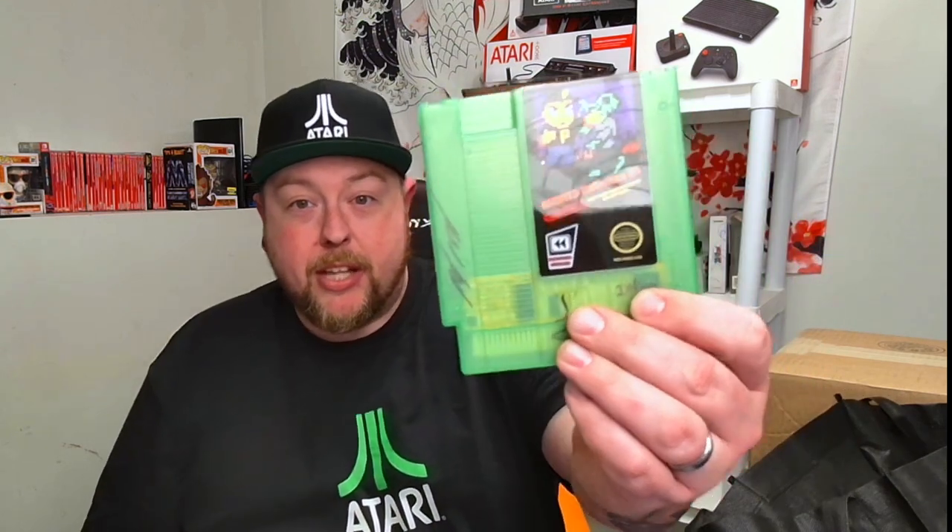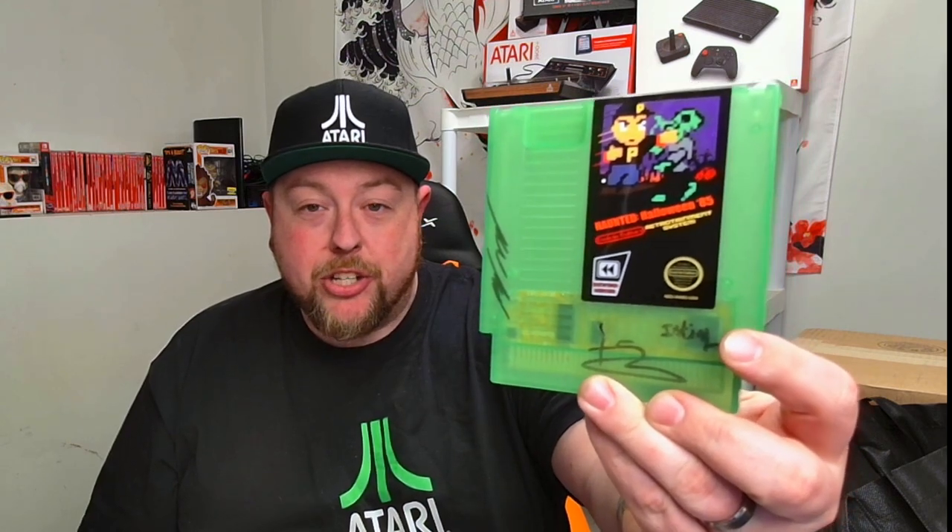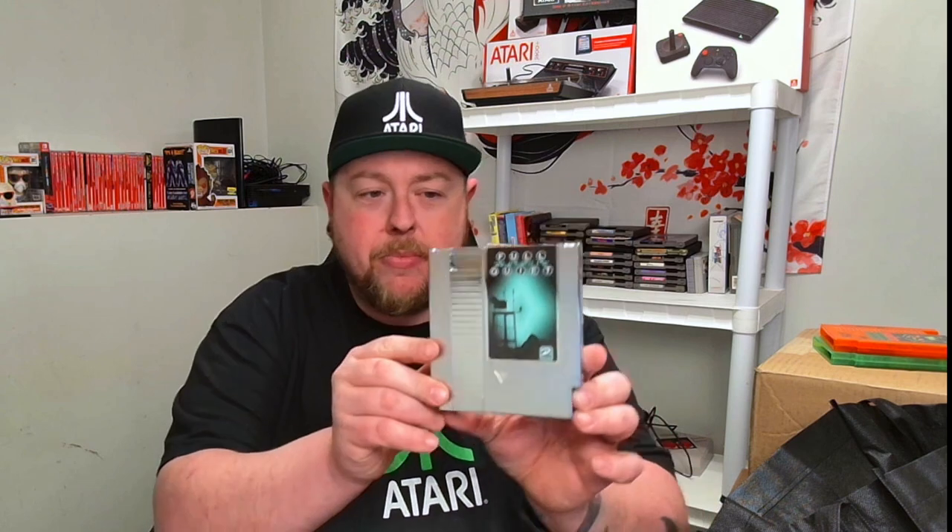They've released Haunted Halloween '85 — and the signatures you're seeing on that are from the development team — and also Haunted Halloween '86. These are pretty awesome homebrew games; they're fantastic. This game is no exception. I've watched it in production for quite some time. I'd rather pick a game up at a convention and actually talk to the developer, just to get a feel for the game. You're among like-minded people who share the same passions.